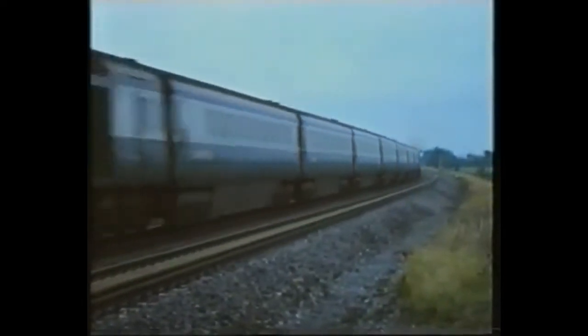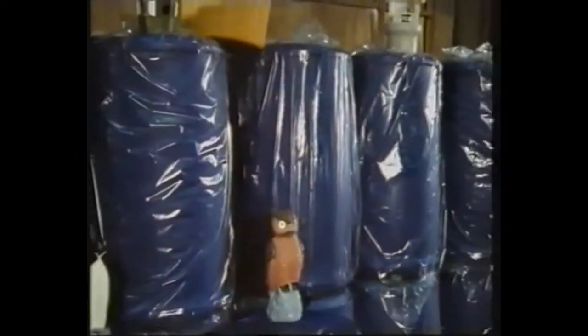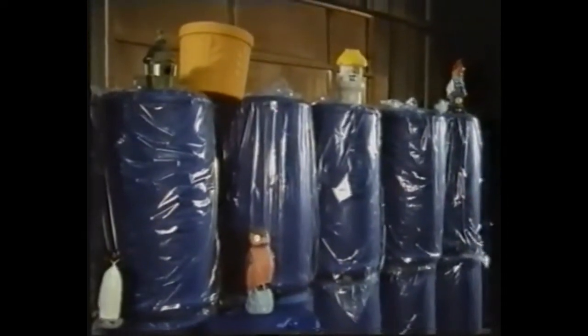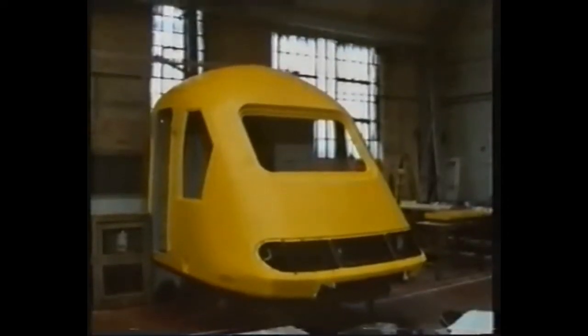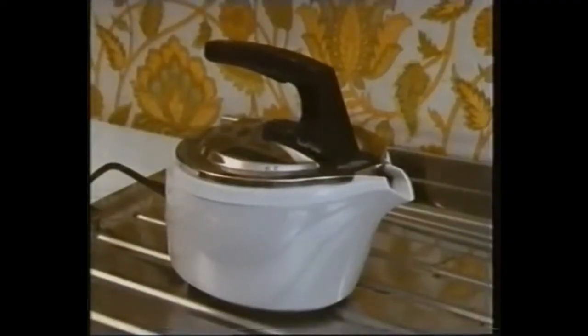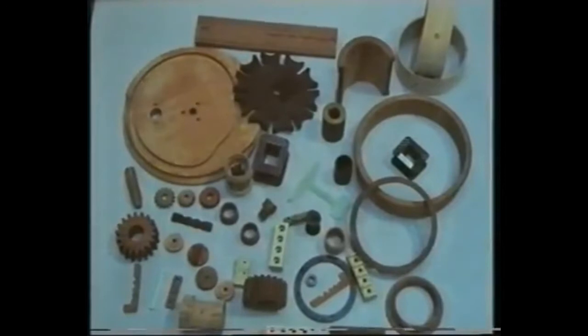Plastics are used in an enormous range of products, and that's surprising because they're barely a hundred years old. It's only in the last 50 years that their full versatility has been appreciated and exploited. Today there are few domestic or industrial objects that don't contain plastics — few that haven't had their design, their performance, even their durability improved by plastic materials.